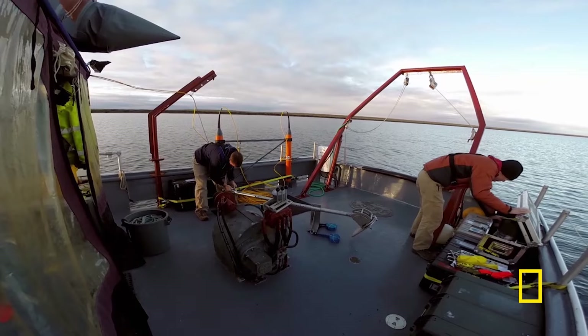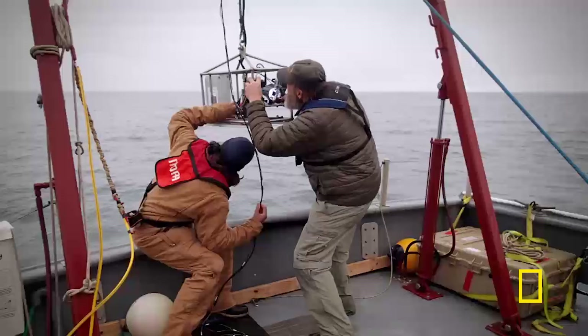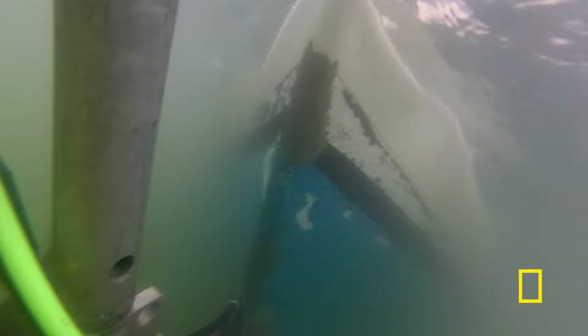Diving was not an option. You're literally in water that's just above freezing — you get into that water, and it hurts. To avoid diving, we created a drop camera system that could be lowered to the seabed. We started to drag the drop camera around, trying to get a better view of what was there.